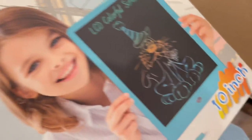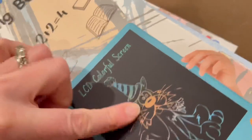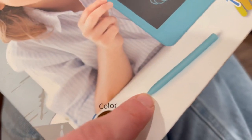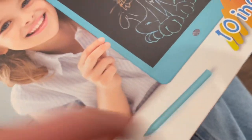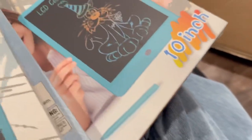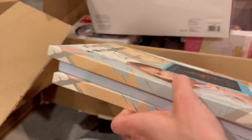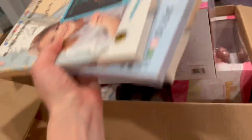We got these little writing tablets for the kids. They write on them with a stylus — it's not even a pencil — and then they can just push a button and it erases. This is actually really good for homework, and also great for drawing and all that kind of stuff. It's great for the car because it's not messy. These are actually really inexpensive. We've had them before and the kids loved them.